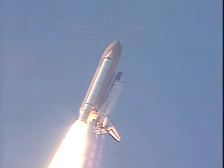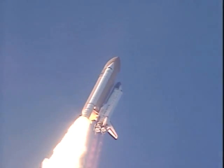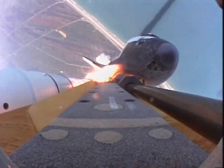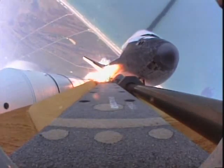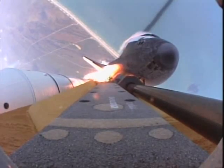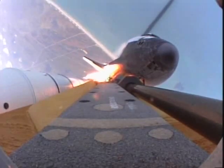The Florida space coast disappearing as Atlantis moves into the correct azimuth for orbit. 33 seconds into the flight. First condensation pouring over the top of the orbiter as the three liquid fuel main engines begin to throttle back in a three-step fashion to 72% of rated performance.